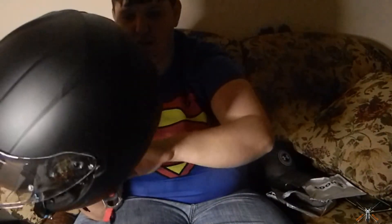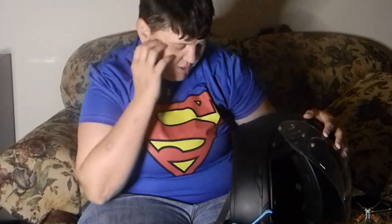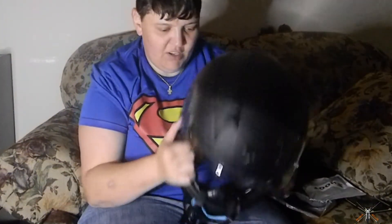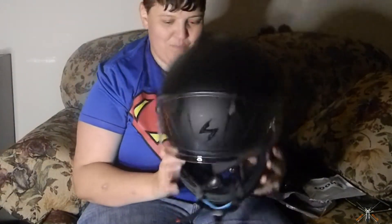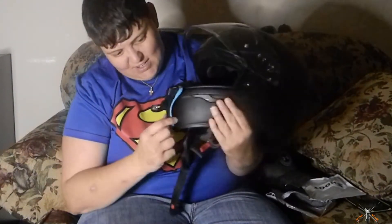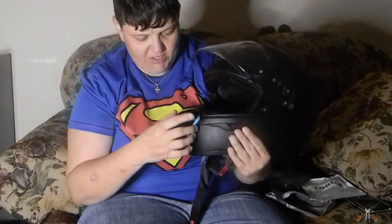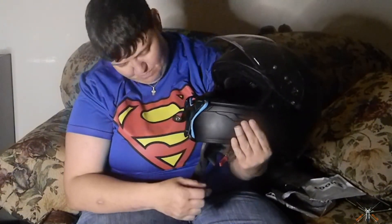That helmet doesn't fit me all that great right now because Chris wore it — he's been wearing it because it's been cold out. So the cheek pads aren't in here, and that's what secures it on my head. But yeah, that's what I got today. It's pretty nice — it's got silicone on the back so it doesn't mess up the helmet.